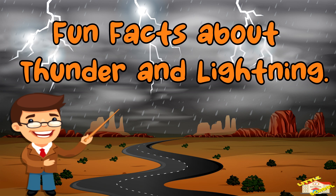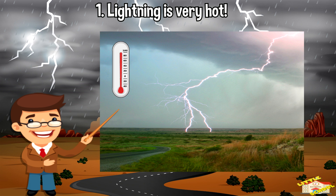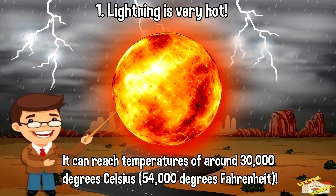Now here are some fun facts about thunder and lightning! Lightning is very hot — in fact, it's hotter than the surface of the Sun. It can reach temperatures of around 30,000 degrees Celsius or 54,000 degrees Fahrenheit.